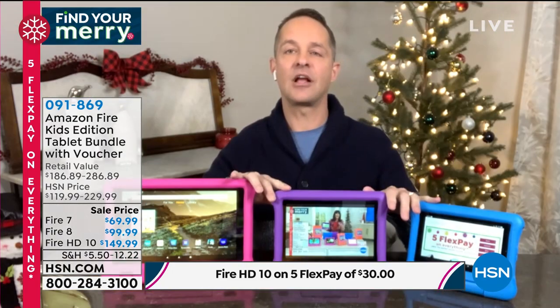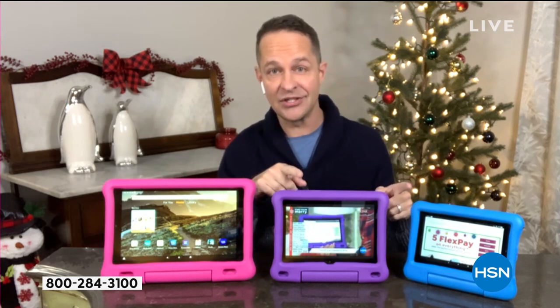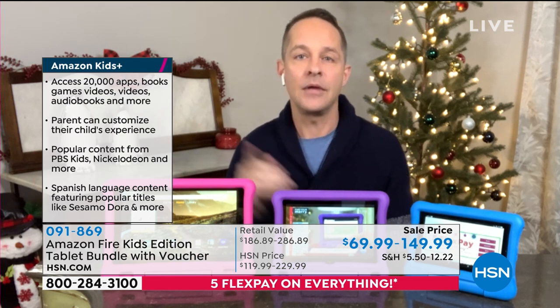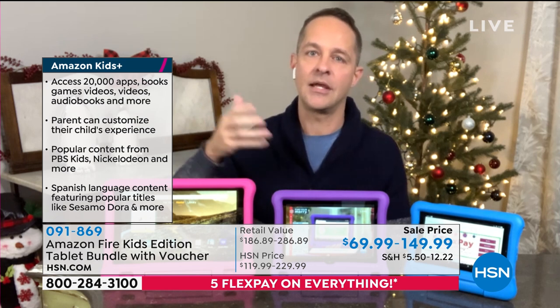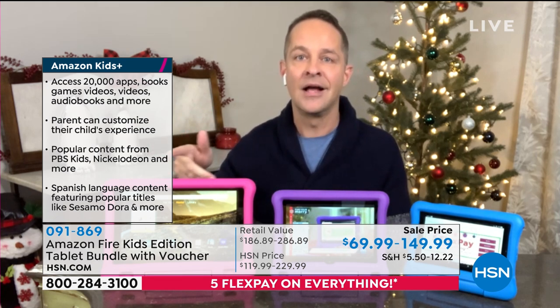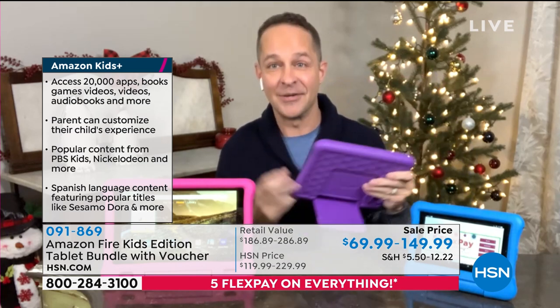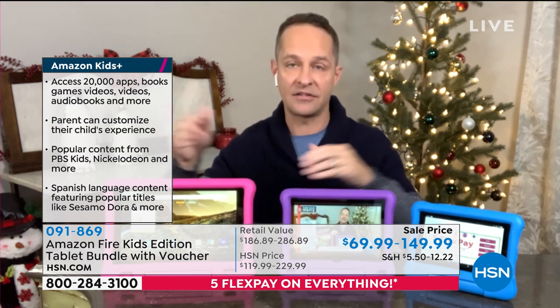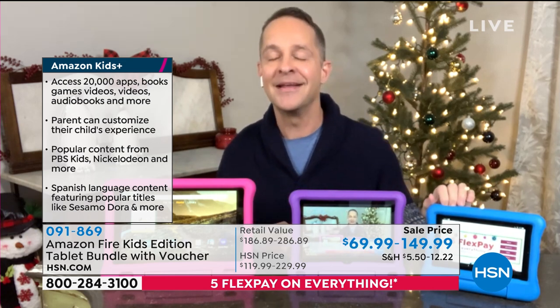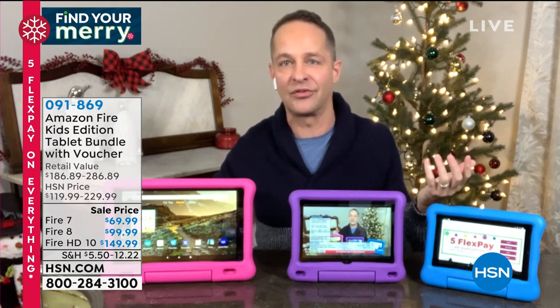That's called Amazon Kids Plus — it comes along for a full year, with access to 20,000 games in English and in Spanish. Popular content from PBS Kids, Nickelodeon, Dora the Explorer. Parents or grandparents can customize what their children see. My stepdaughter had a $300 bill for apps kids were buying — with Amazon Kids Plus, they have access to 20,000 things already approved, and there's no additional cost. Amazon has already curated all the apps — this is aimed for ages three, this for ages five, and it only shows them age-appropriate apps.